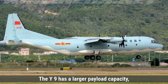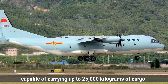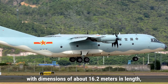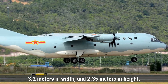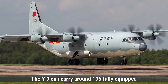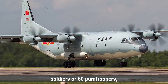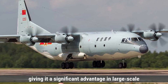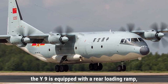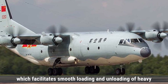On the other hand, the Y-9 has a larger payload capacity, capable of carrying up to 25,000 kilograms of cargo. The cargo bay of the Y-9 is also more spacious, with dimensions of about 16.2 meters in length, 3.2 meters in width, and 2.35 meters in height, making it suitable for large and bulky items. The Y-9 can carry around 106 fully equipped soldiers or 60 paratroopers, giving it a significant advantage in large-scale troop transport operations. Like the C-295, the Y-9 is equipped with a rear loading ramp, which facilitates smooth loading and unloading of heavy equipment and vehicles.